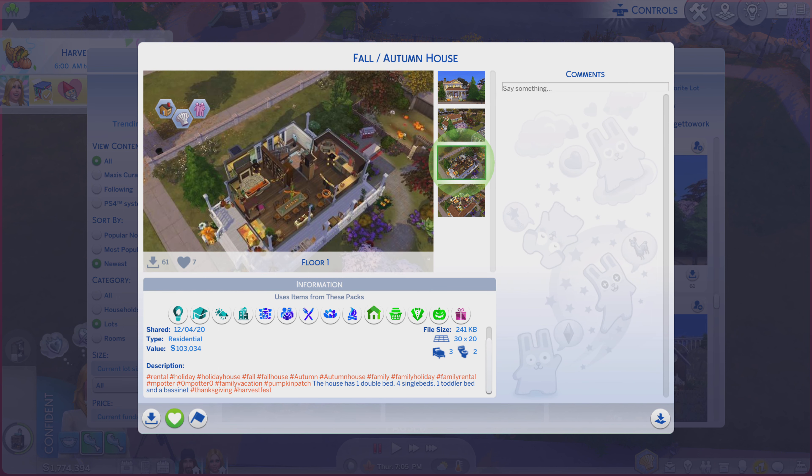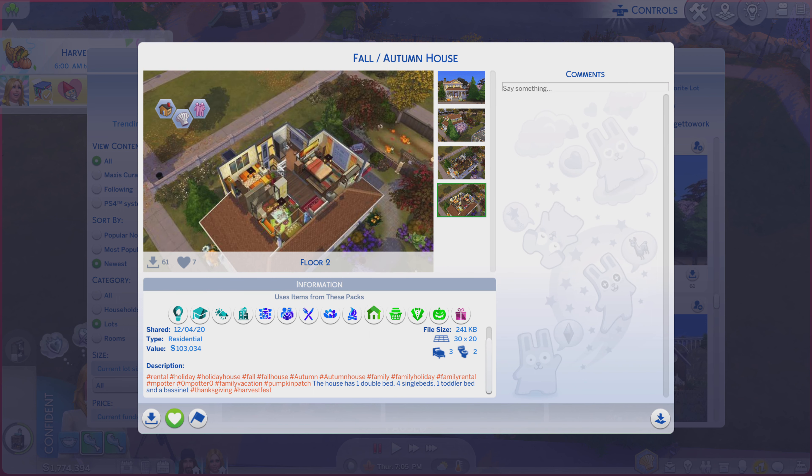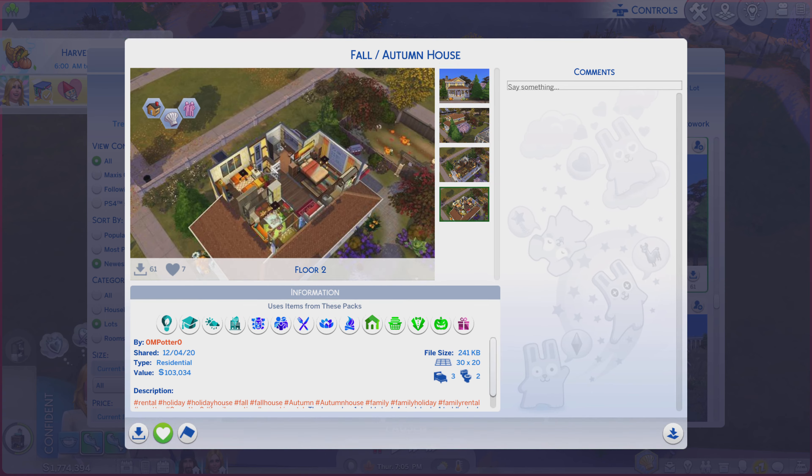That one's kind of... actually, kind of hard to see, but all in all, not too bad. That one, you can see some things, not everything. Alright, let's go take a look at the real thing here.